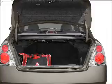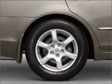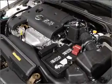Air conditioning, power door locks, power windows, power steering, cruise control, and AM/FM stereo with a CD player. Let us put you in the driver's seat today. Call or click to contact us.